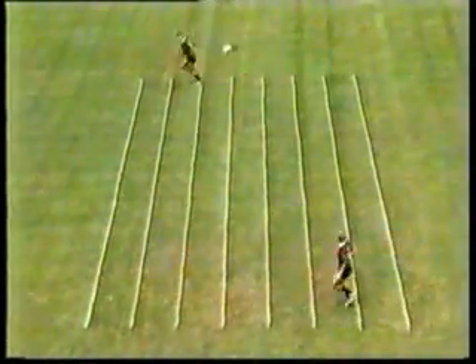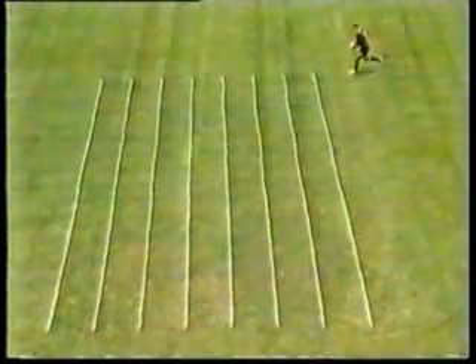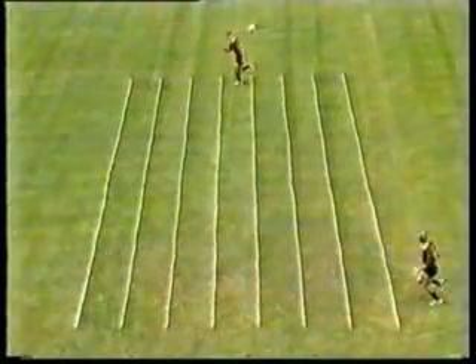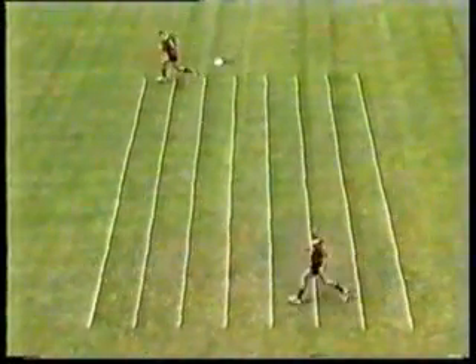The last pass is a longer one of around ten to twelve metres and the players are now running at near top speed. In this case the ball travels forward nearly five metres.